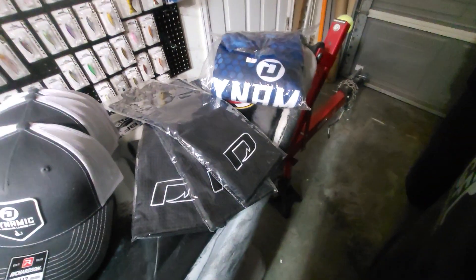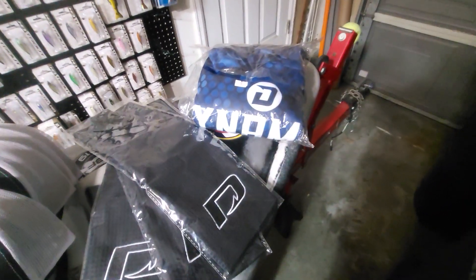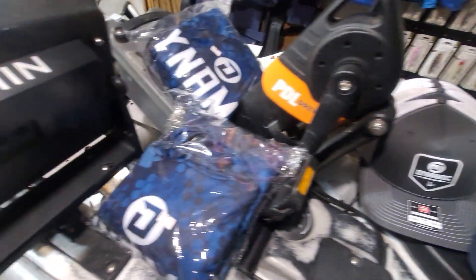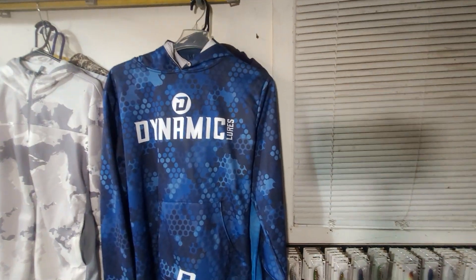Got a few of the microfiber towels, some hoodies, some more hoodies — like the blue one right there.